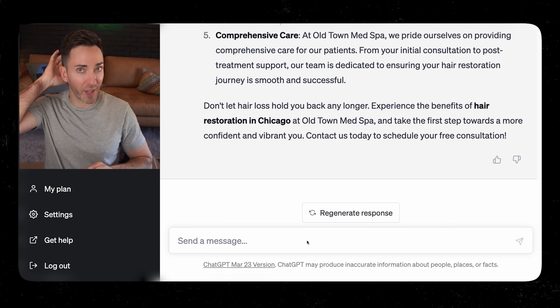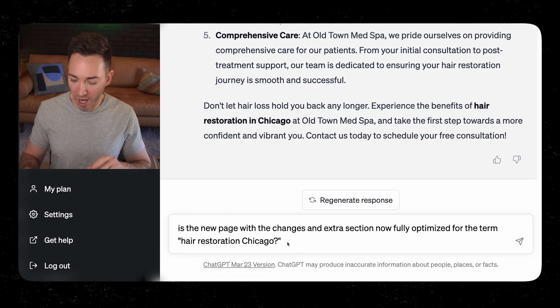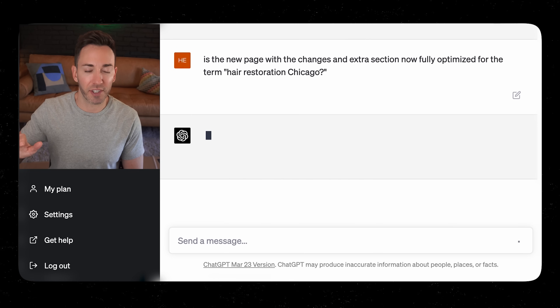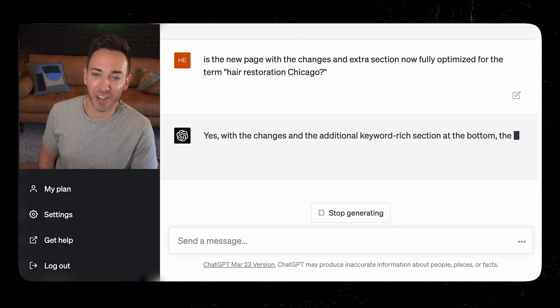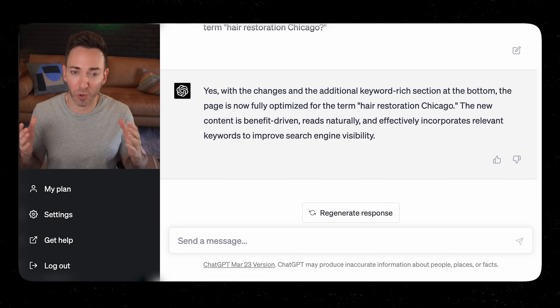From here, do one last reality check: 'Is the new page with the changes and extra section now fully optimized for the term hair restoration Chicago?' The answer is yes — with the changes and additional keyword-rich section the page is now fully optimized, and it wasn't before. One page you definitely want to do this for is your pricing page. Most businesses don't think of it as an SEO play, but click the linked video to see how an SEO expert gets his clients to number one overnight with pricing pages.